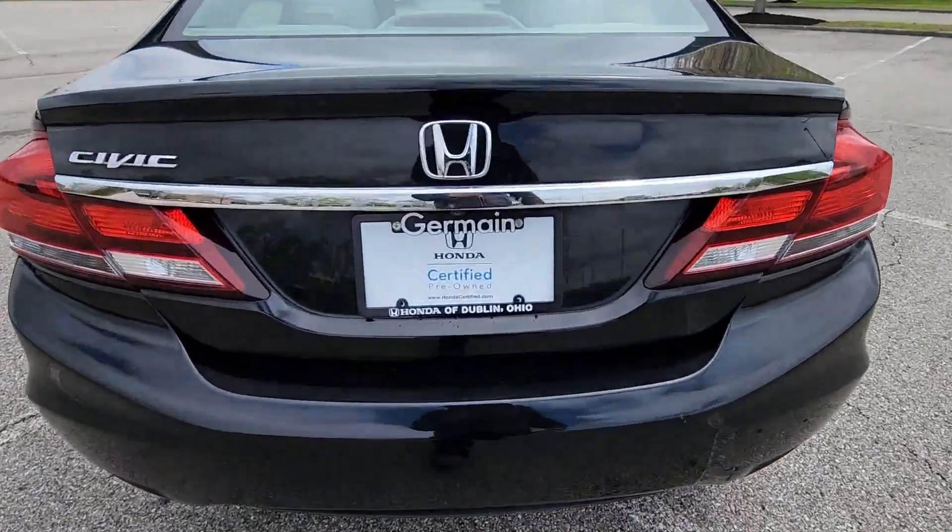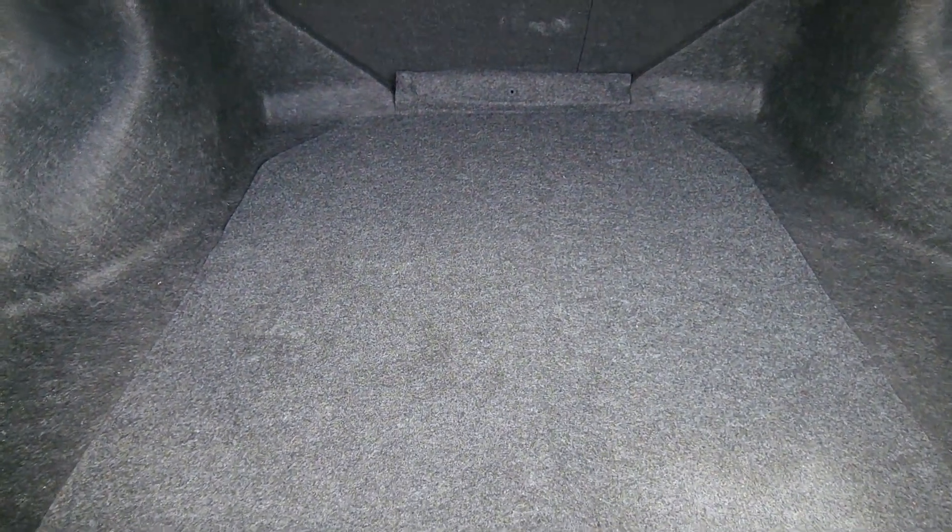This is a top-rated dealer. This stylish, long-lasting ride won't last long, so hurry!